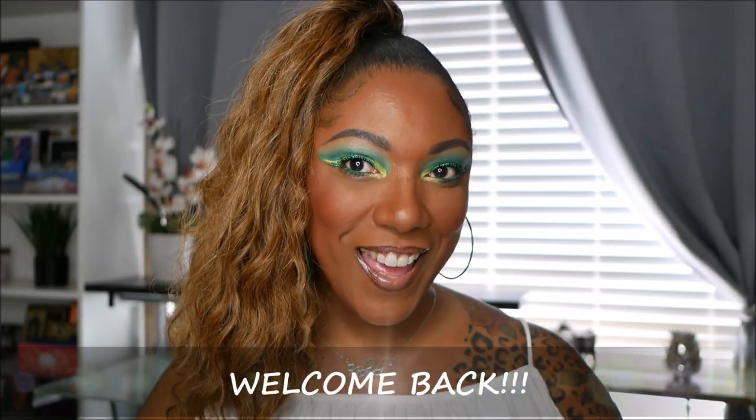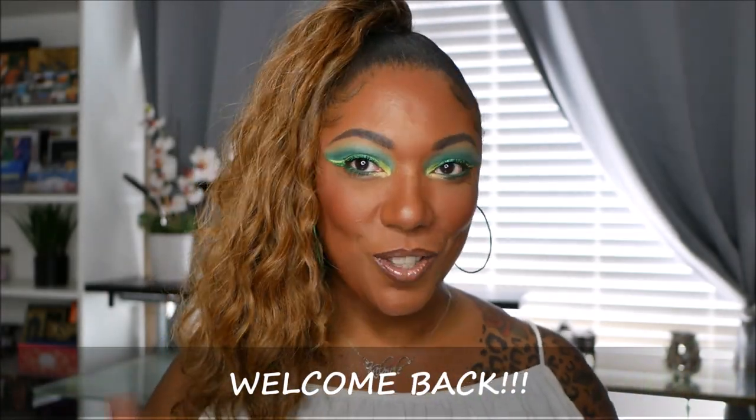Hi guys, welcome back. So today as you can see I decided to play around in some green eyeshadow and as usual I'm playing around in a new palette. Y'all know I love palettes. They are my weakness, my addiction, and so I do have a new palette that I played around with for this green eye look.